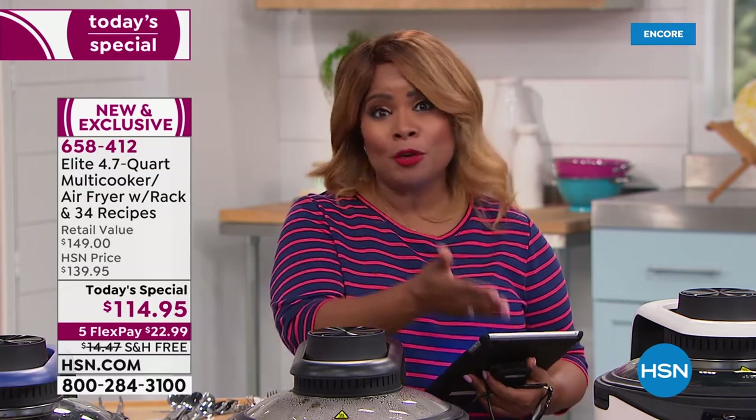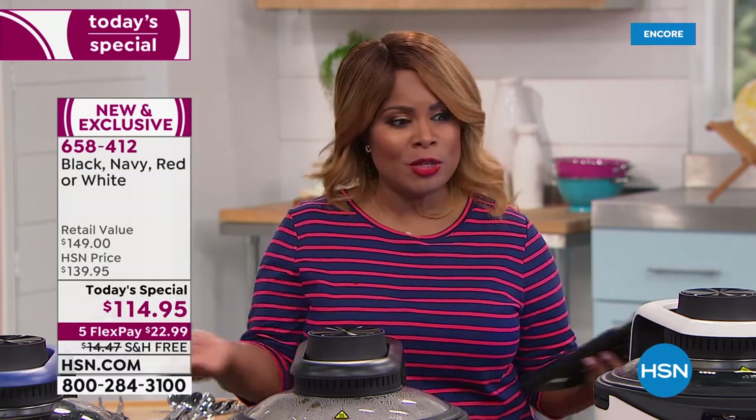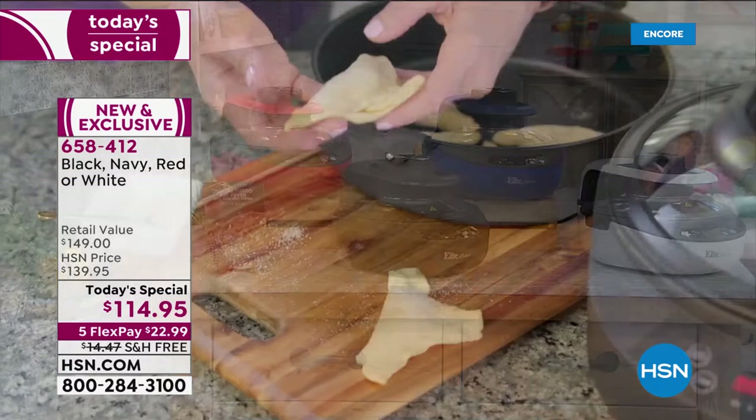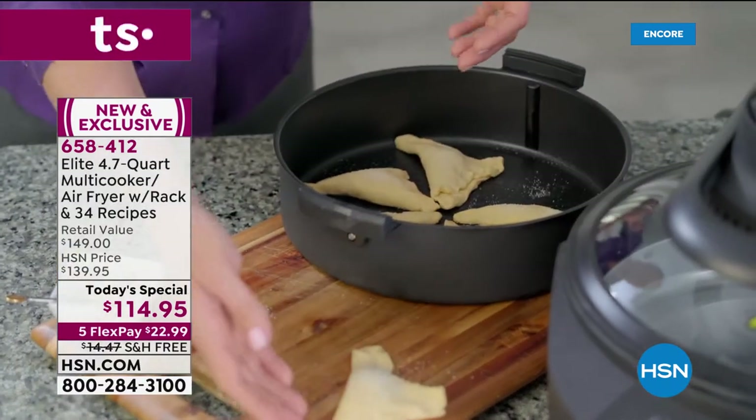Red is the number one best-selling color — if you want that red, order it tonight. We have white, black, and blue as well. Great gift for anyone looking for an air fryer and a multi-cooker in one. You can virtually cook everything.